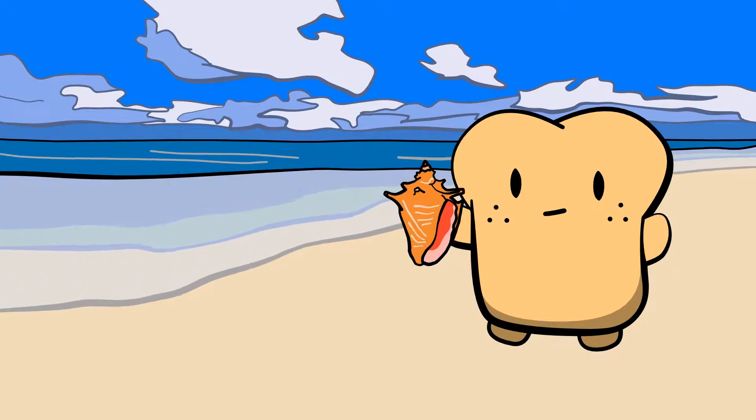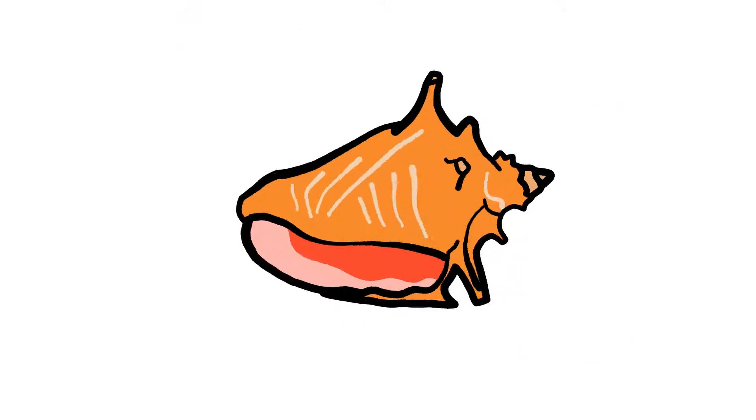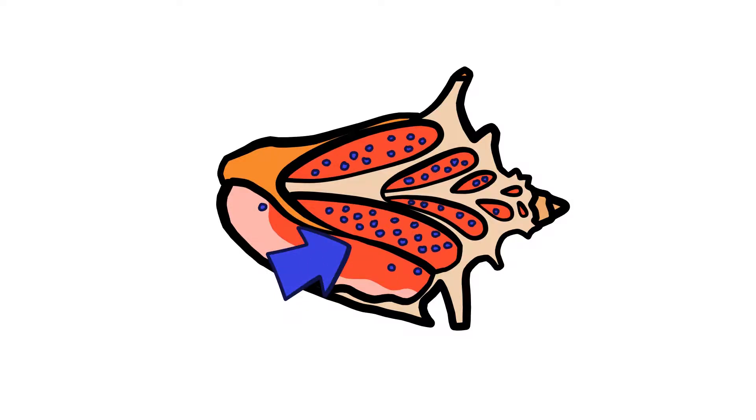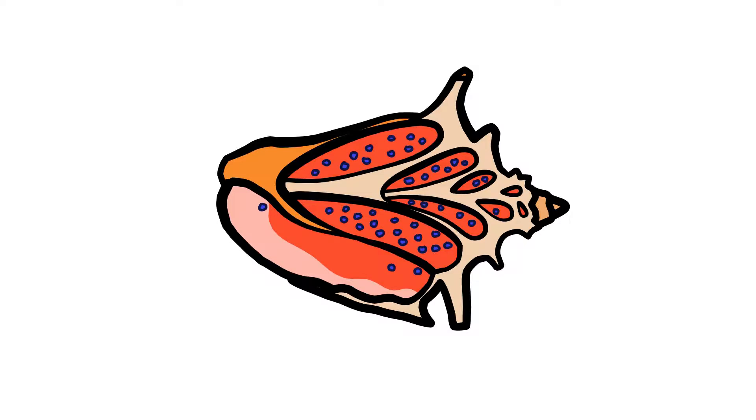So why does it still seem to sound like the ocean even when you're nowhere near it? That has to do with the pressure waves created by the air entering the shell. As sound pushes air into the shell, the air gets slightly compressed creating a region of high pressure, then springs back out creating a region of low pressure. Air then rushes back toward the region of low pressure and the cycle repeats.